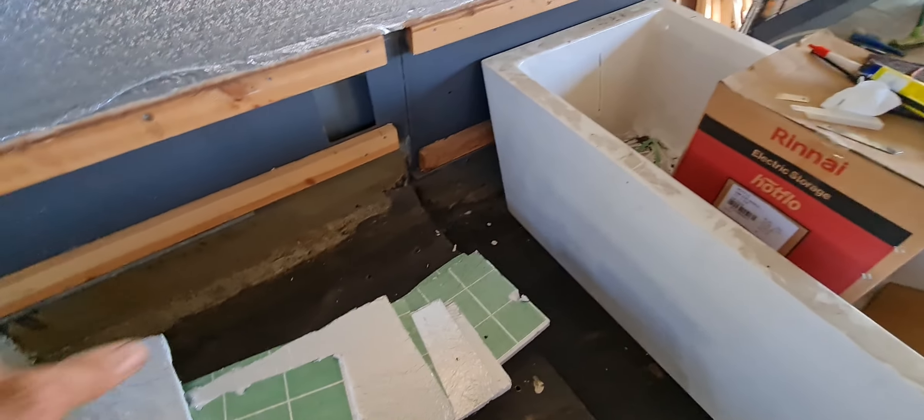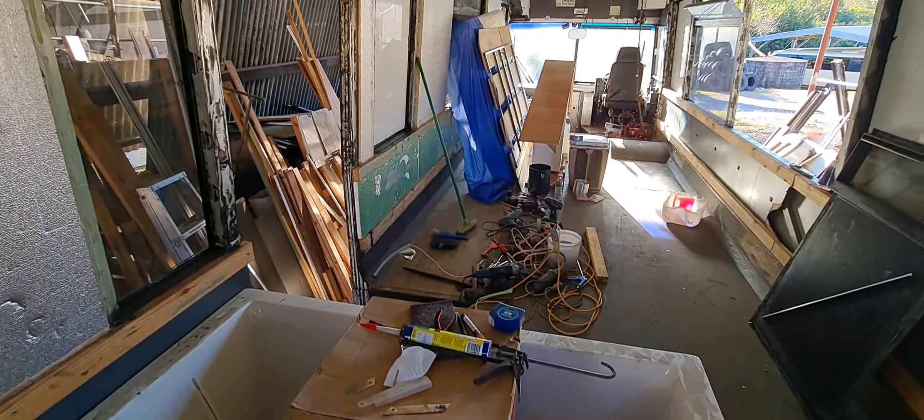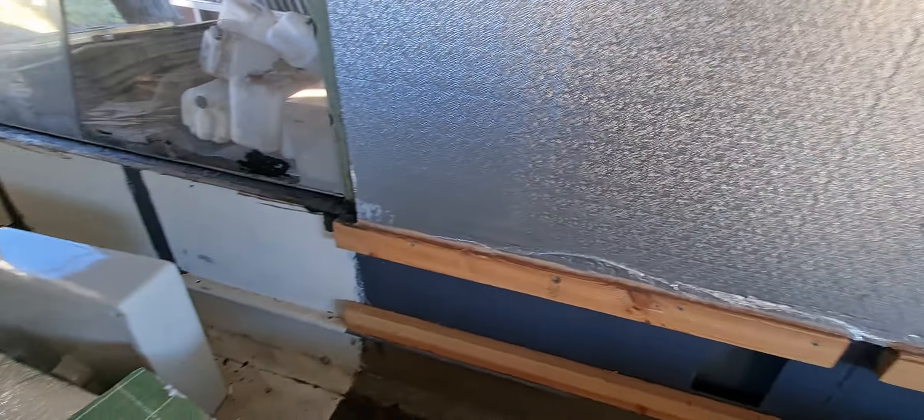We'll still have the shower base and the vanity as we were going to have originally anyway. The ensuite was going to be here, just not that bath. Because I was running out of space for the kitchen over there, so I thought again.